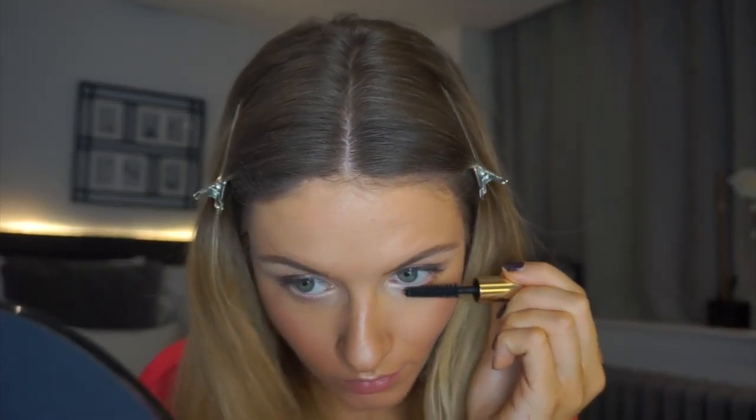I'm going to finish that with some mascara. And I'm going to finish this look with a MAC lip liner in Subculture and a plumping lip gloss in amber. That is the face done!